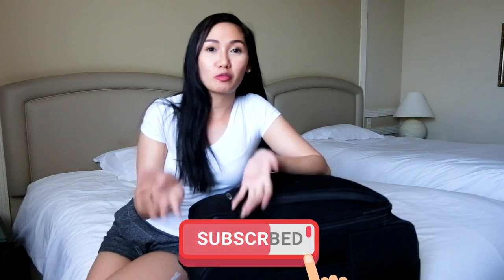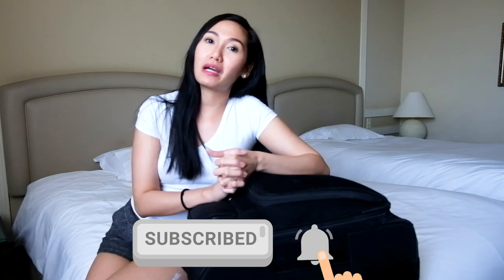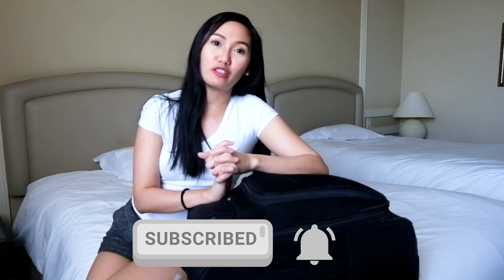By the way, if you're new to this channel, my name is Pia Pai and I'm an international flight attendant based in the Middle East and I do travel vlogs, cabin crew tips and stuff like that. So if you want to get updated with me, please don't forget to subscribe and hit that notification bell so you get updates whenever I upload a new video.